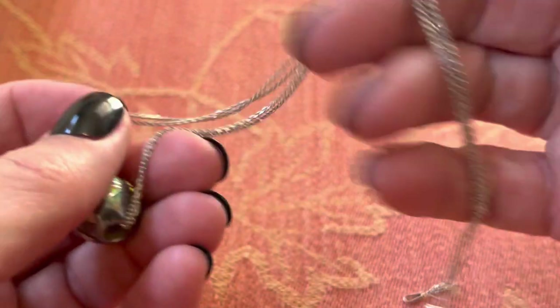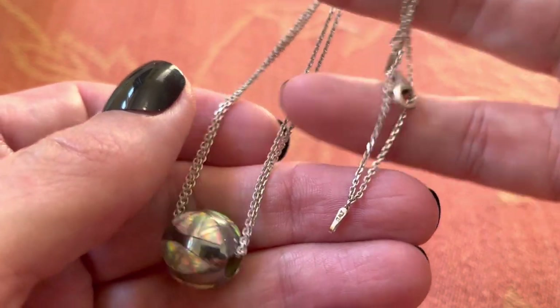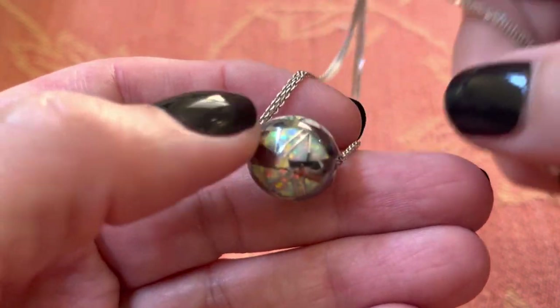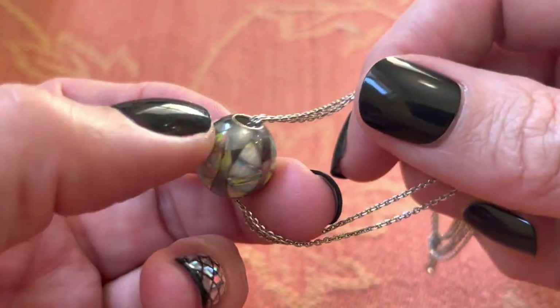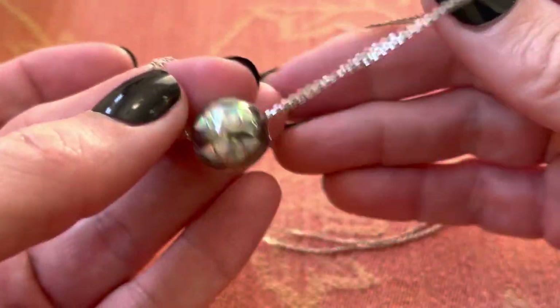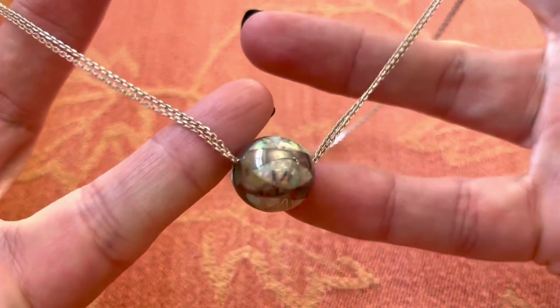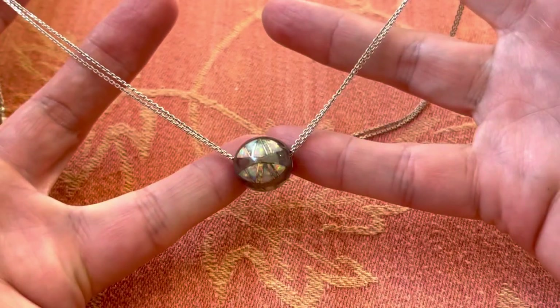Oh, it's 12 o'clock — that's why. And it is every time. This is sterling, and it's got a lab-created opal in this sterling ball setting. I like the double chain. Very pretty.